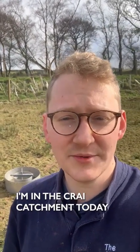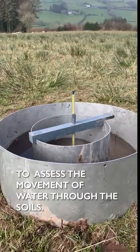I'm James Hawkins, the Head of Monitoring at the Waianusk Foundation. I'm in the Cray Catchment, which is a sub-tributary of the River Usk, and I'm infiltration sampling to assess the movement of water through the soils.